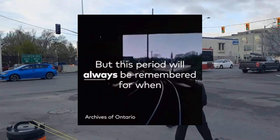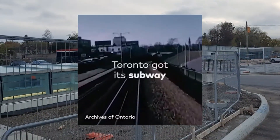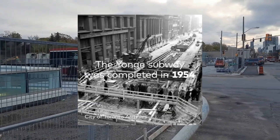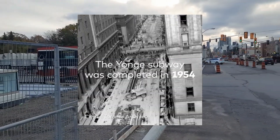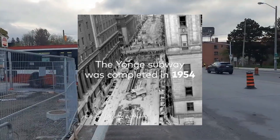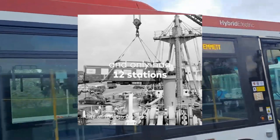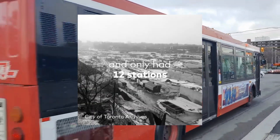The Yonge subway line, Toronto's first subway line, opened in 1954 and ran from Union Station to Eglinton Avenue, spanning about 7.4 km. It cost approximately $67 million at that time, which equates today to roughly $670 million, after adjusting for inflation.